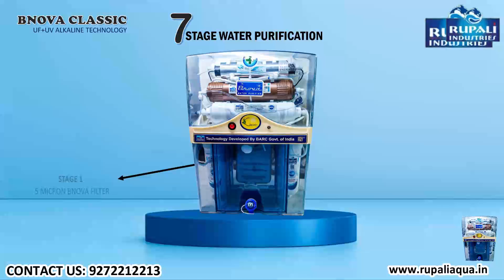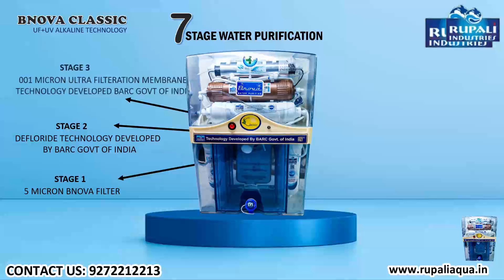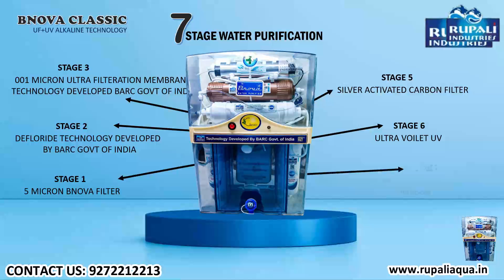Defluorite technology developed by BRC Government of India, 0.01 micron ultra-filtration membrane technology developed by BRC Government of India, limestone inline filter, silver activated carbon filter, and ultraviolet UV alkaline technology by B Nova, which increases the pH of water.